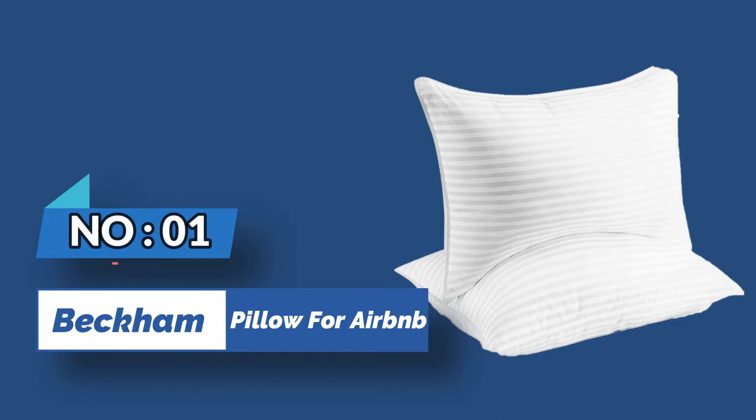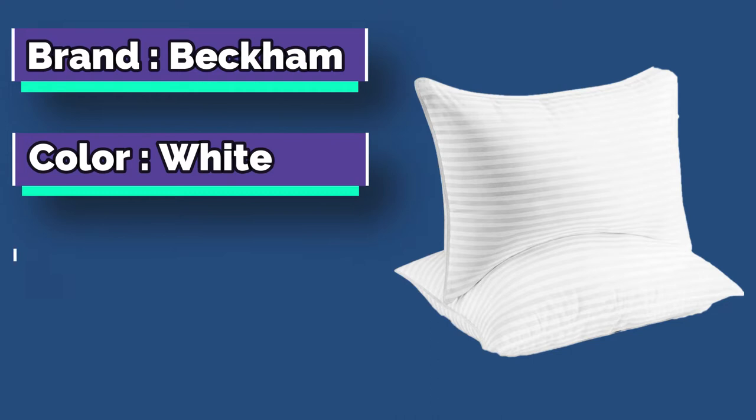Number 1: Beckham Hotel Collection Pillow for Airbnb. If you're looking for a luxury, hotel-quality pillow, the Beckham Hotel Collection is the perfect choice.